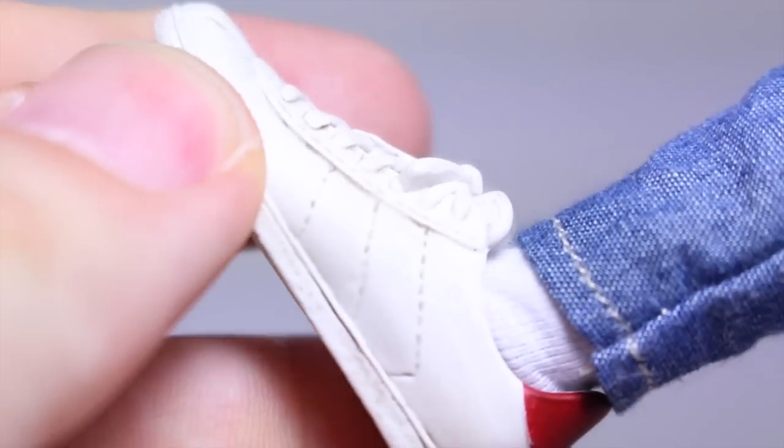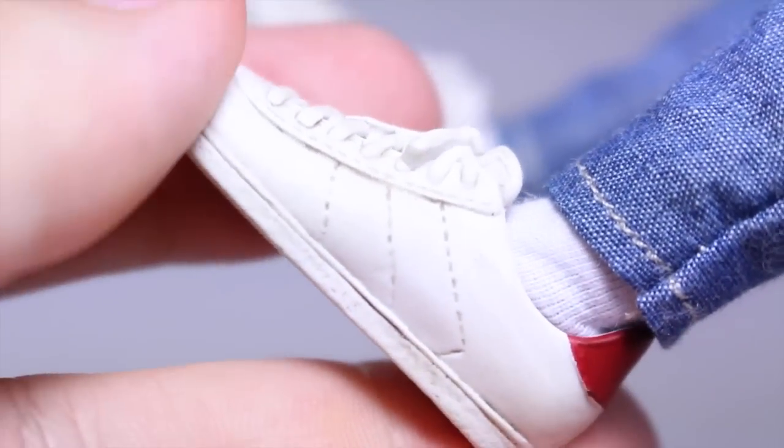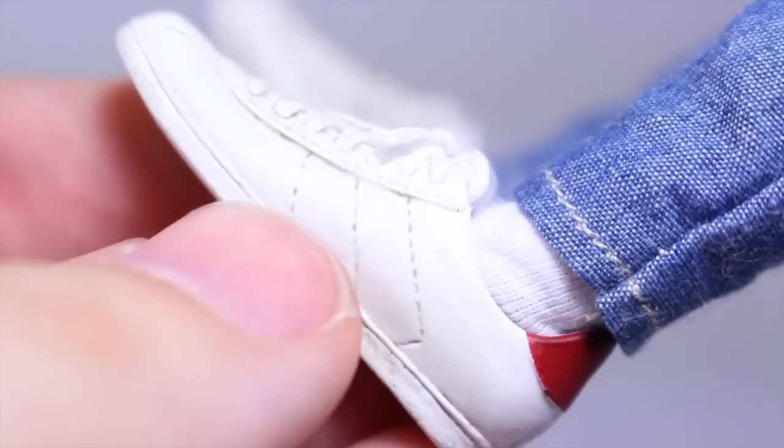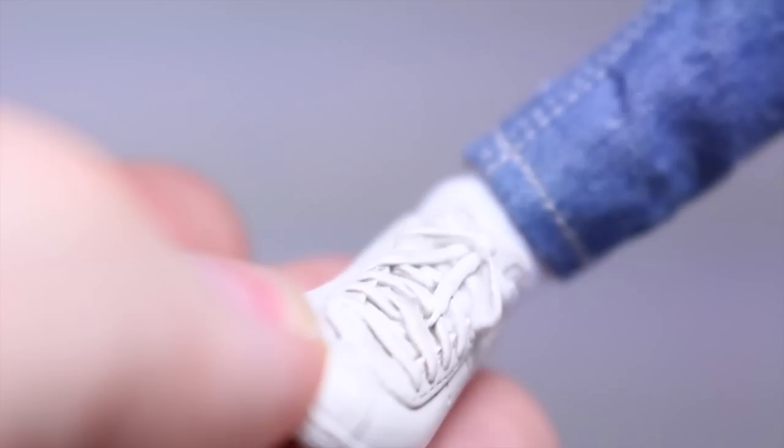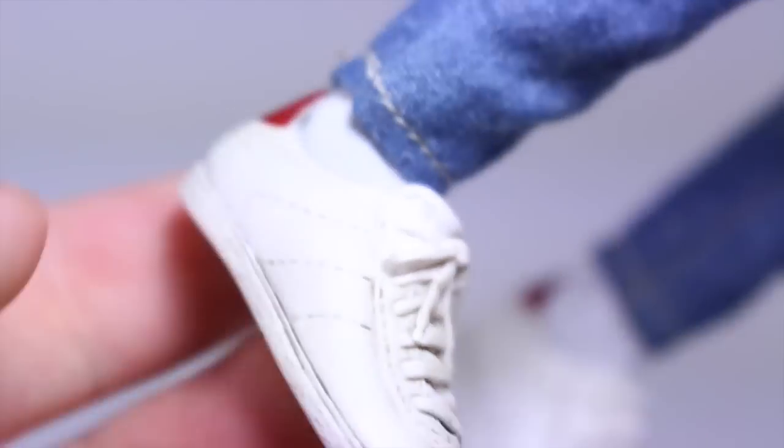These are supposed to be Nike shoes, but Hot Toys wasn't able to get the trademark. So you can get little Nike decals online to put on there if you choose to. We know these are supposed to be Nikes, but really nice job. You even have the socks underneath.